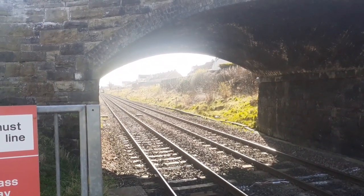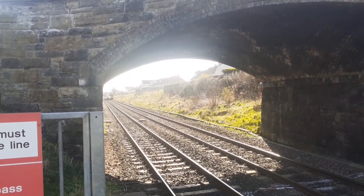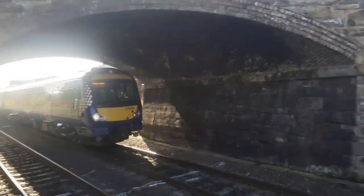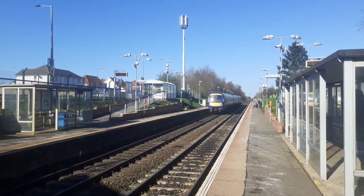Now coming through is a ScotRail Class 170 on the 1H11 from Edinburgh Waverley to Inverness. 170-394.